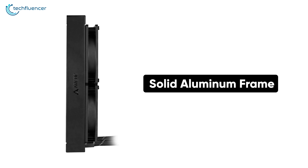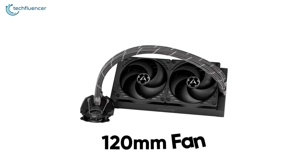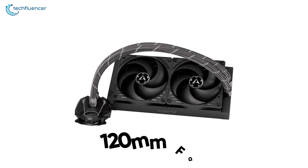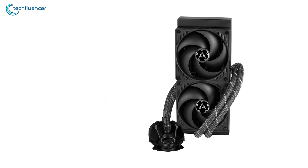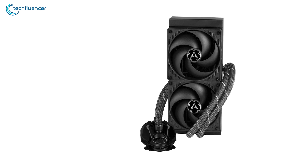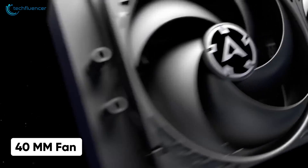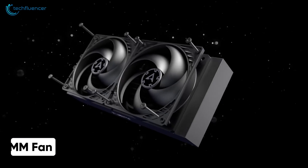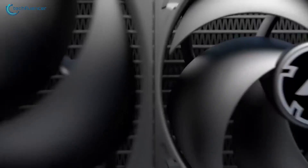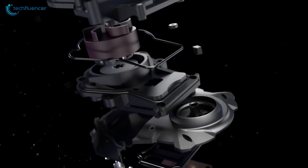Starting with the radiator — built with a solid aluminum frame, it sizes at 240mm and includes two 120mm fans that do an amazing job of keeping your CPU cool. The sealed water loop requires no maintenance whatsoever and does not need to be refilled, keeping you rest assured from accidental leakage. There is an extra 40mm fan right next to the pump that assists greatly while overclocking.